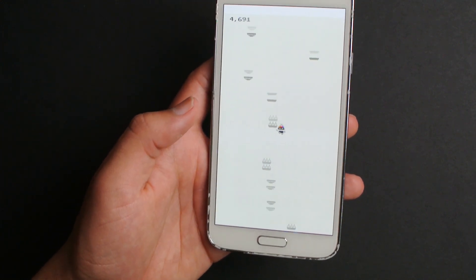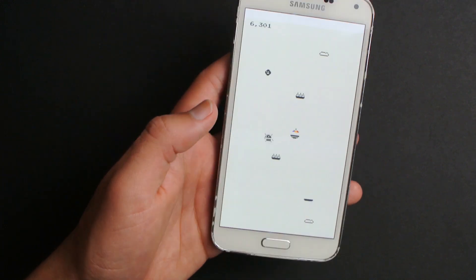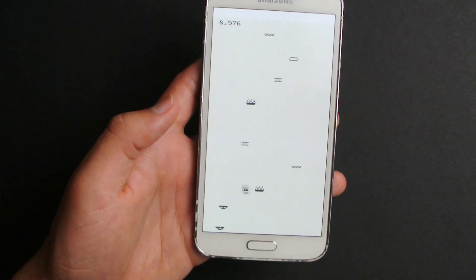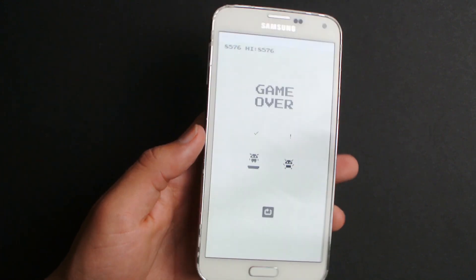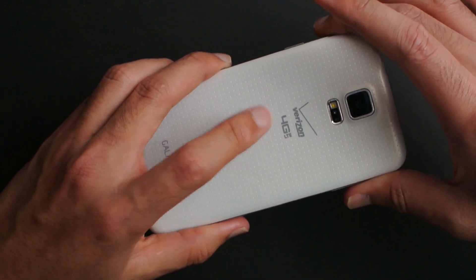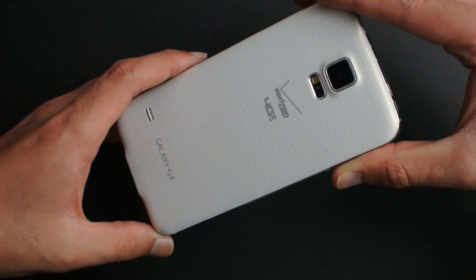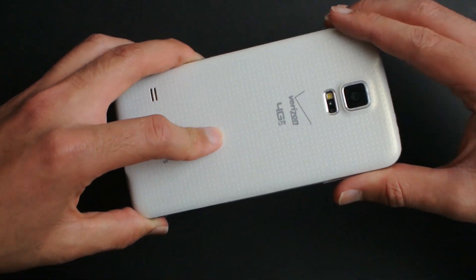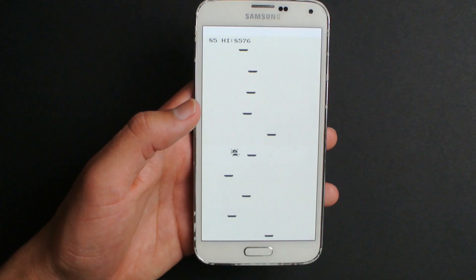If you're actually wanting to get one of these, they're pretty inexpensive — I got this S5 for $35 locally. If you want an easier custom ROM experience, make sure to buy a Galaxy S5 that has an unlocked bootloader. Don't buy the Verizon or AT&T versions, because those have a locked bootloader.